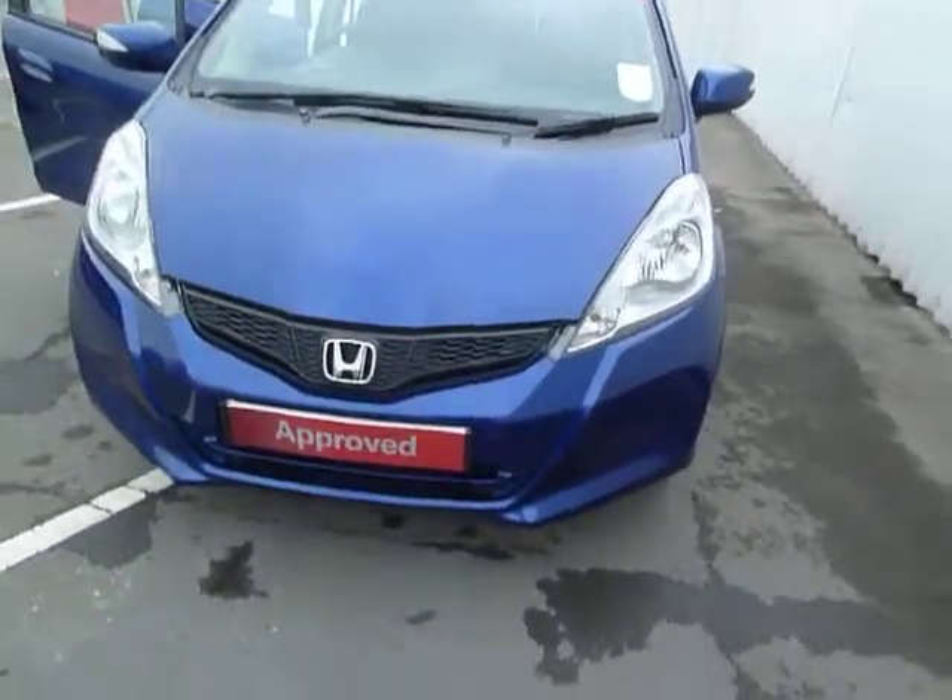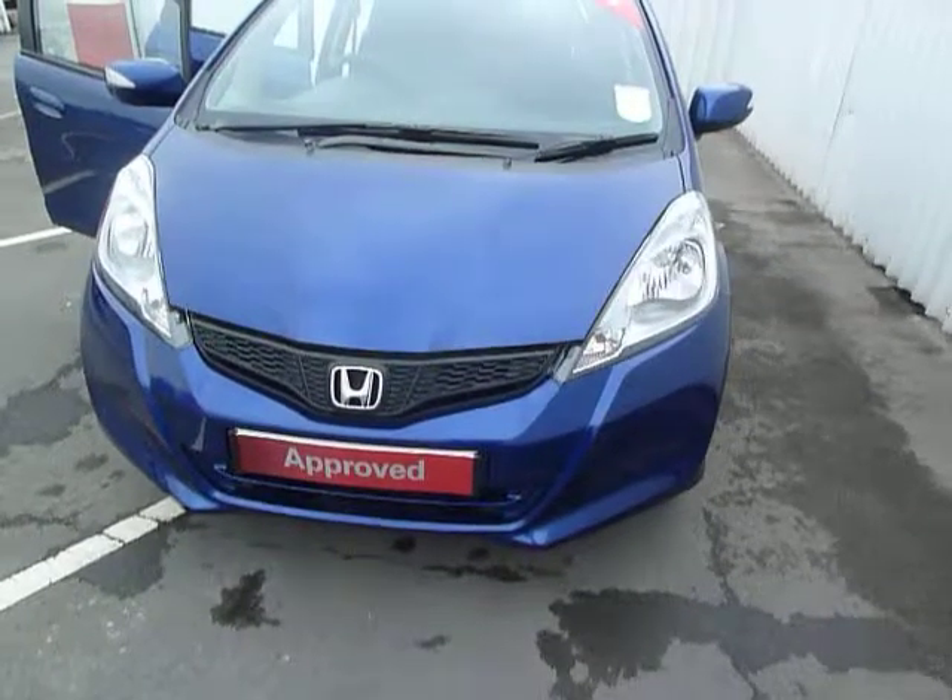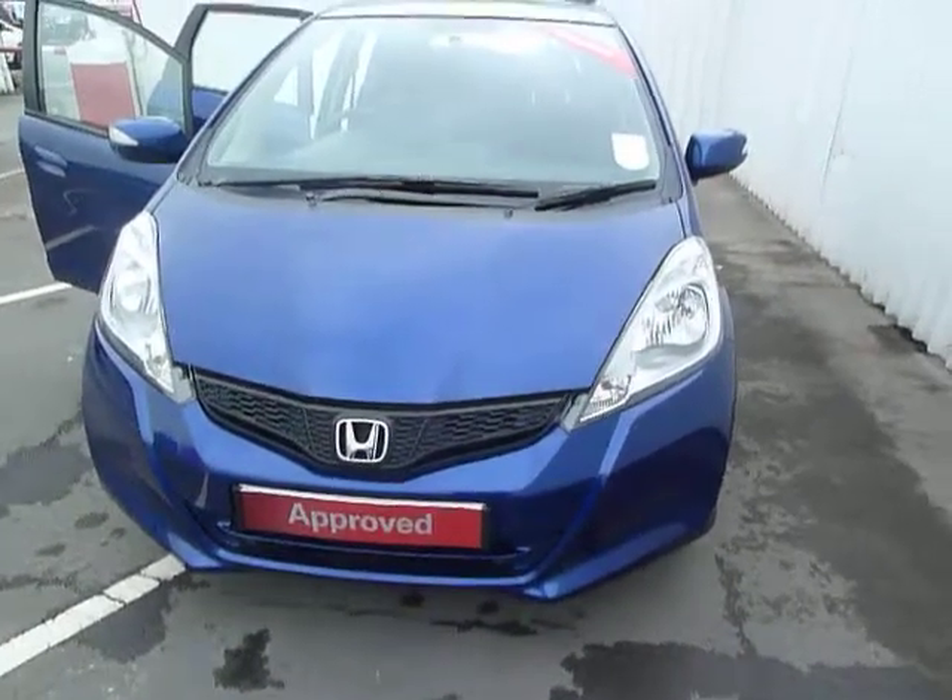If you'd like to know any more information on this car, or would like to arrange a test drive, please do not hesitate to contact myself, Ewan.